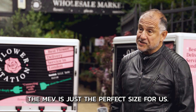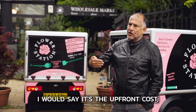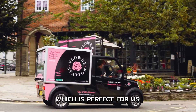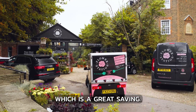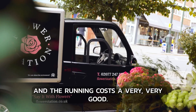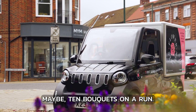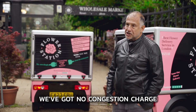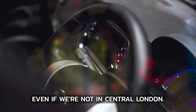The MEV is just a perfect size for us - they're quite good value as well. The upfront cost, the value, the running cost - they're just a lovely size for around town, which is perfect for us. There's the low emission zone, which is a great saving. In Westminster we've got free parking, and the running costs are very, very good. We've got no congestion charge for central London, which is very good.